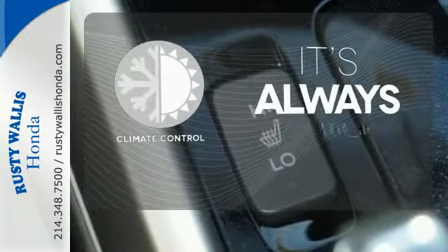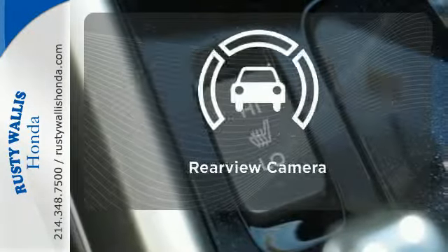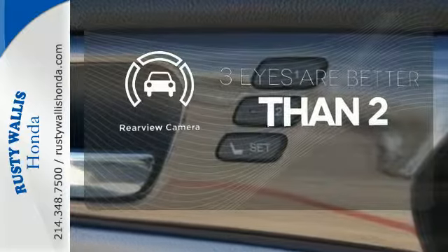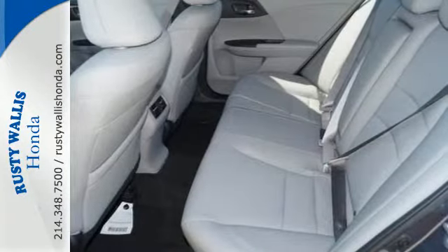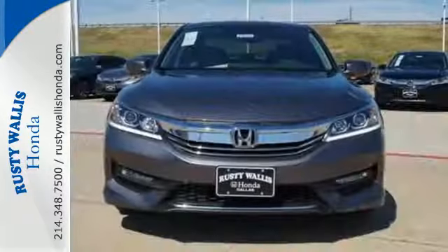Set it and forget it with the climate control. The backup camera gives you a clear picture of what's behind you. Warn off the chills with the heated seats. Surprising luxury and sensibility for every day.